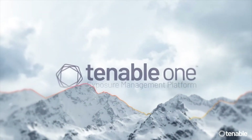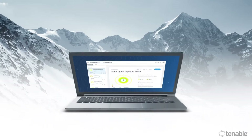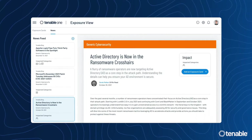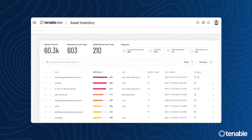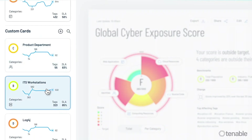Tenable, the exposure management company, has launched a new platform that solves these underlying problems. The Tenable One exposure management platform delivers visibility of cyber risks in a unified view and helps customers easily understand their unique attack surface.